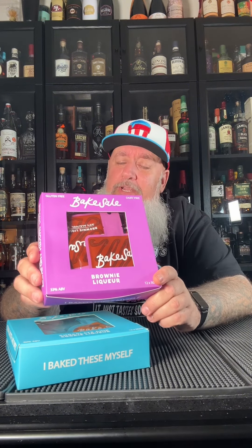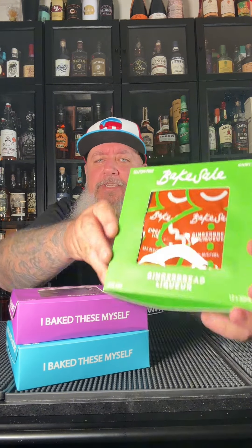Then the other day I tried this one out — Bake Sale's new brownie liqueur. This was phenomenal as well. I keep a box of this in my freezer now too. These are limited edition, so it's while supplies last, but for the holidays they did another limited edition.